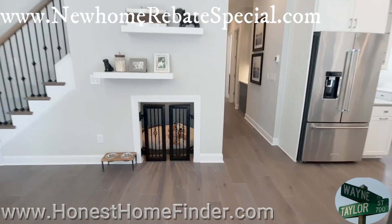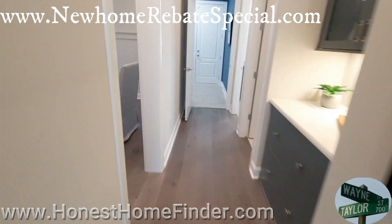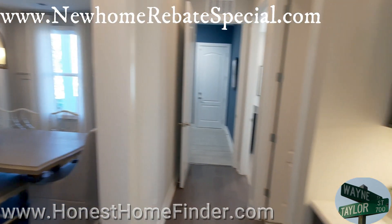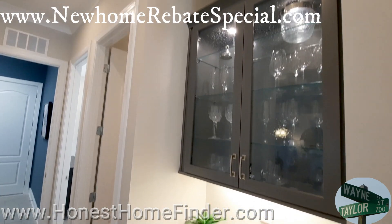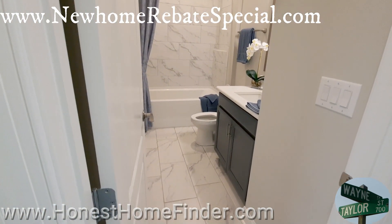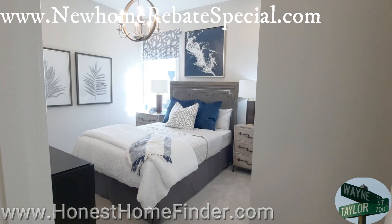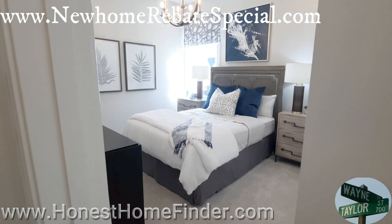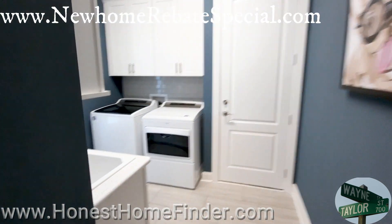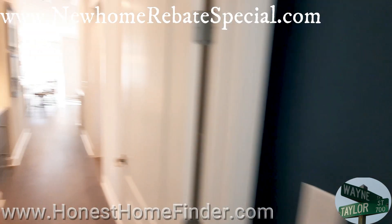One more feature downstairs — I know that's cutesy and if you have a dog that's great, but don't even talk to me about the dog cage under the stairs. That's where we came in. Full bath downstairs to go with this guest suite downstairs. You don't see that a lot. A suite with the full bath — not attached, but that's okay. And the laundry room.